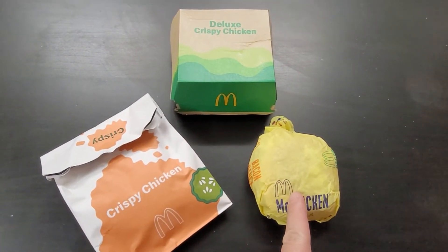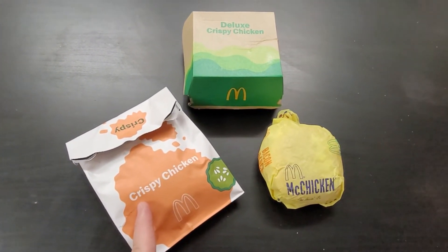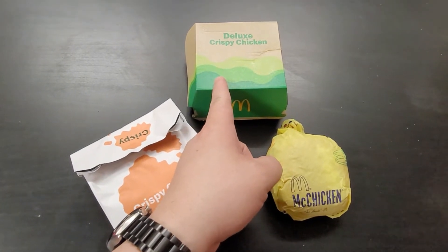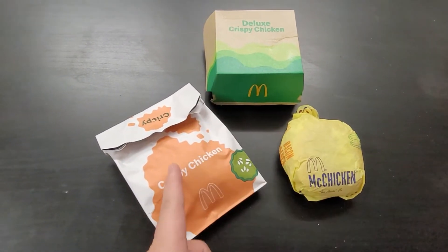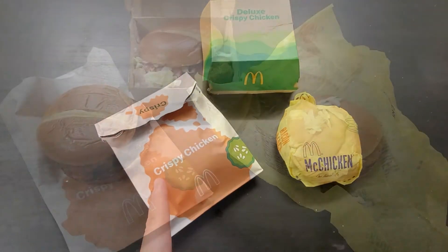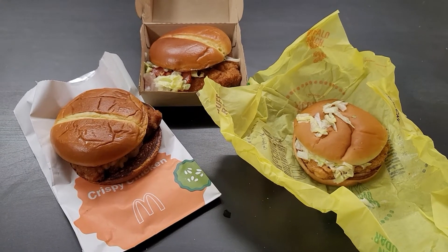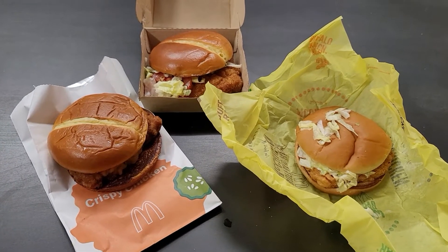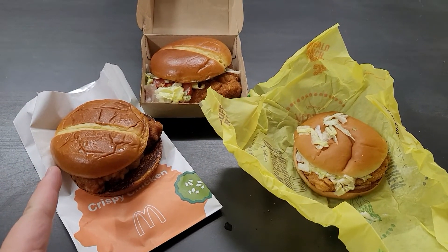The McChicken is $2.39. The Crispy Chicken is $4.39. The Deluxe Crispy Chicken is $4.99. The only difference between these two will be 60 cents, and one comes with tomato. I just opened the box — I did not touch them. This is what I got: the McChicken, the Crispy Chicken, and the Deluxe Crispy Chicken. You can see on the video I take a look at each of them.